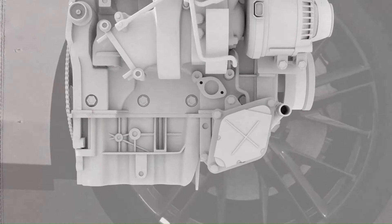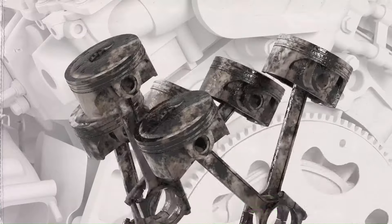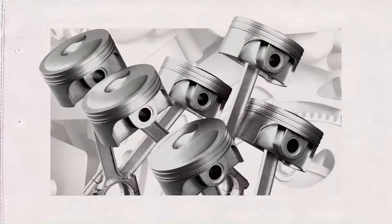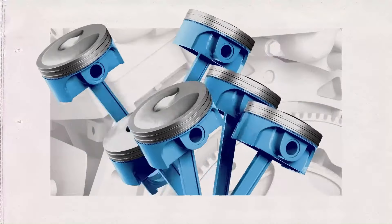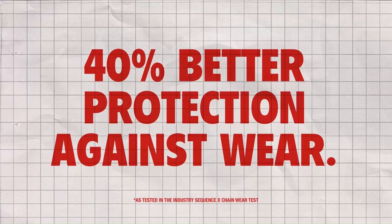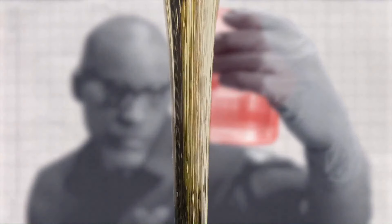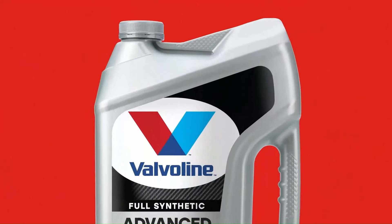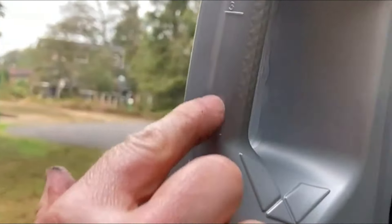Valvoline Advanced Full Synthetic Motor Oil delivers exceptional engine protection and performance benefits. Independent laboratory tests have shown that this motor oil provides superior wear protection, reducing engine wear by up to 50% compared to conventional motor oils. Whether you're driving in stop-and-go traffic, towing heavy loads, or cruising on the highway, Valvoline Advanced Full Synthetic Motor Oil offers the ultimate in engine protection and performance. Its advanced synthetic formula and premium additives provide superior lubrication, protection against wear, and resistance to thermal breakdown, ensuring smooth engine operation in all driving conditions.